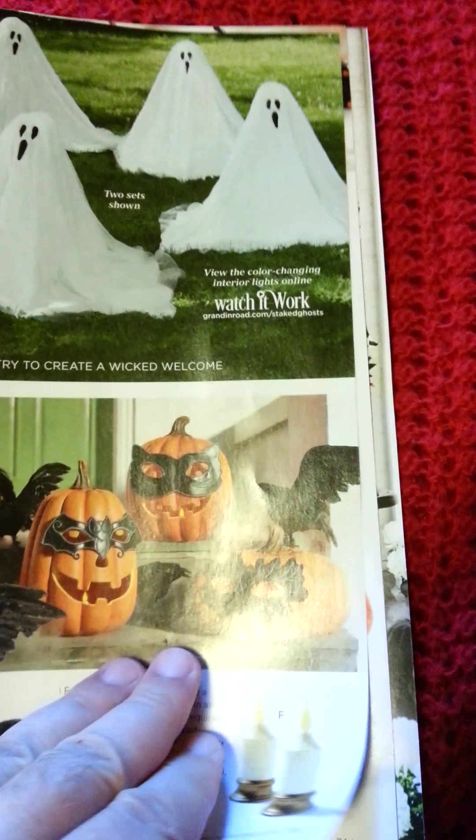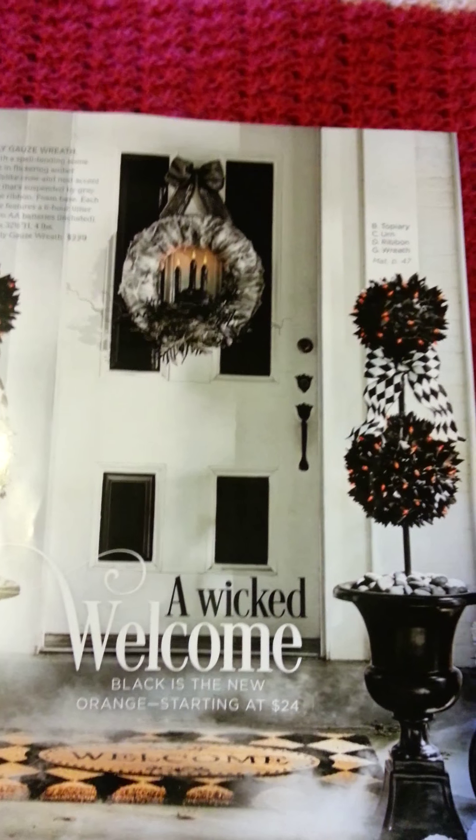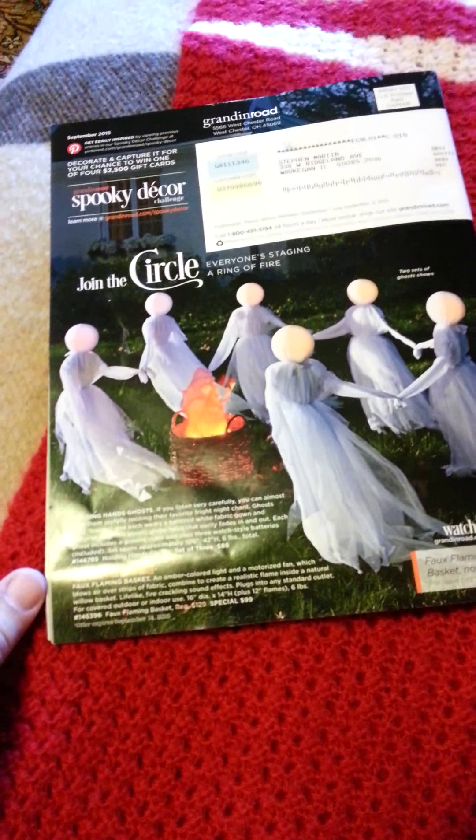Anyway, I just wanted to show you these. I think they're really cool. I haven't been to the website yet to see them moving, but I plan to go look at them. Even these are cool. Anyway, there you go. Bye!